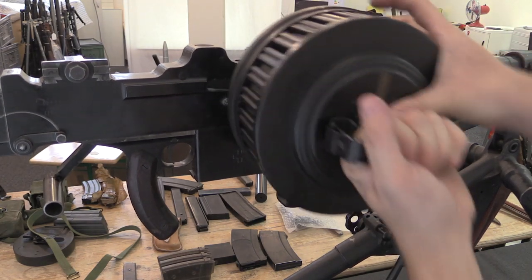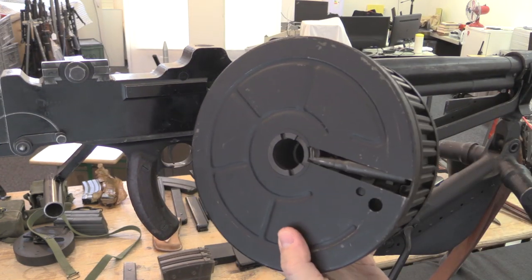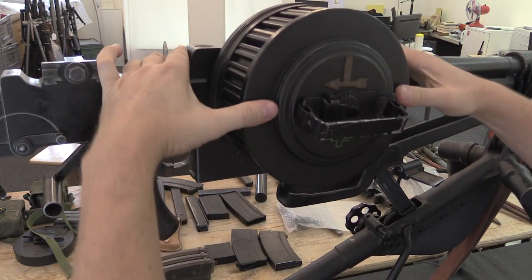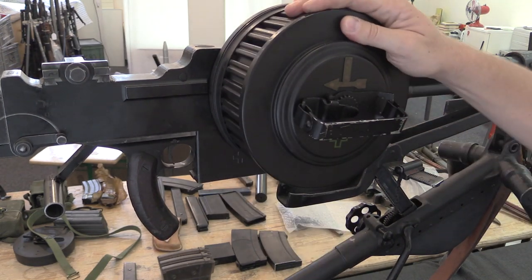These guns use 150-round drum magazines. There's a special loading tool for these things. You can see that the whole body of the magazine rotates as it fires.